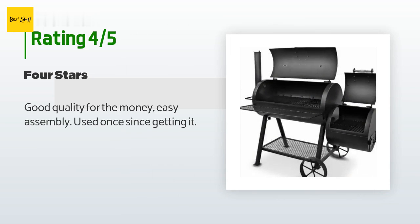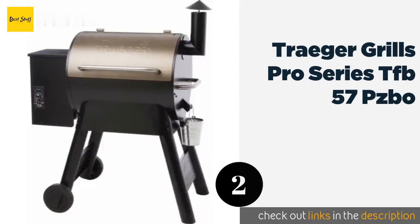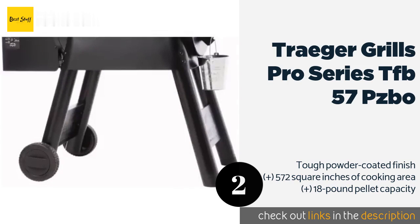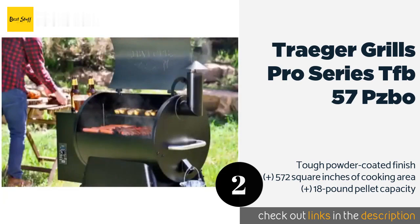The next product on our list is the Traeger Grills Pro Series TFB57PZBO. If you are mostly concerned with consistent results, the Traeger Grills Pro Series TFB57PZBO eliminates the need for fire management by using pellets and an electrical heating element. The temperature can be set for slow cooking or fast searing.